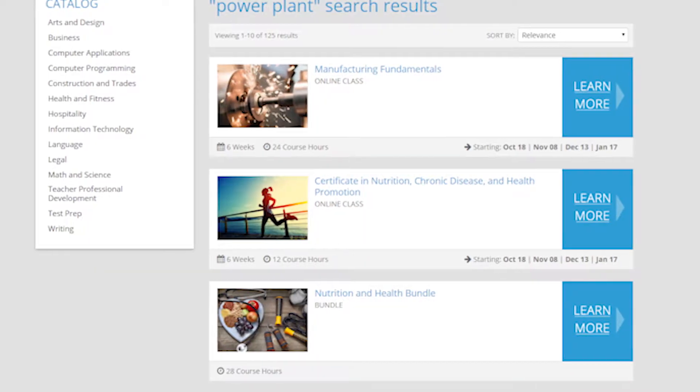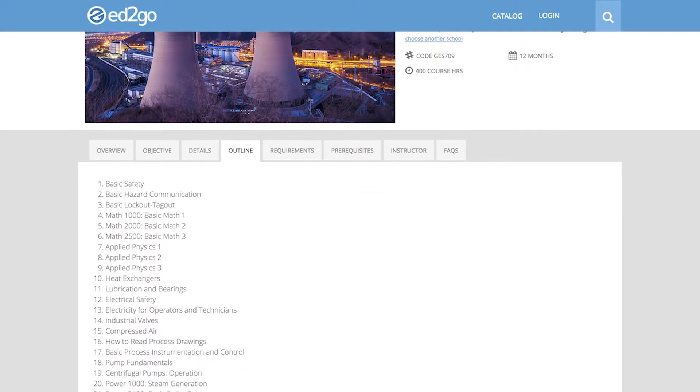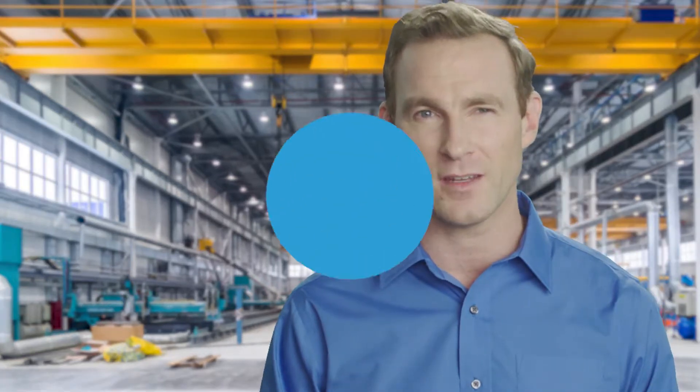You'll do it all online, at your own pace, with a facilitator who will provide one-on-one interaction by answering questions and providing feedback on your performance. Ed2Go offers everything you need to succeed.